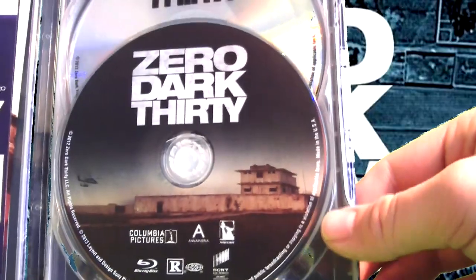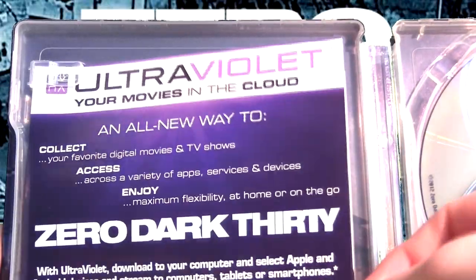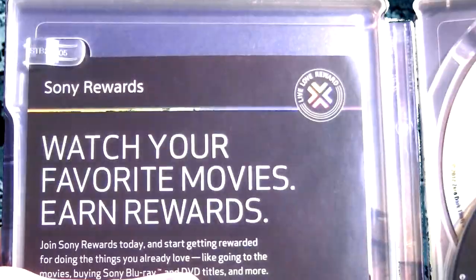Inside the steelbook we have the Blu-ray copy as well as the DVD copy of the film. Also inside is the UltraViolet code for your Zero Dark Thirty digital copy.